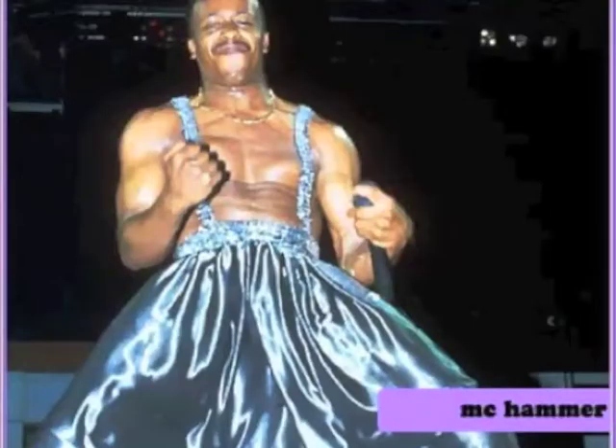Now there are different names for these pants. I've heard of MC Hammer Pants, Genie Pants, and Drop Crotch Pants. But generally they all fit the same description of a harem pant.